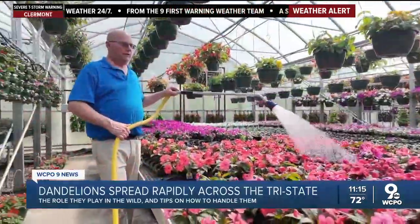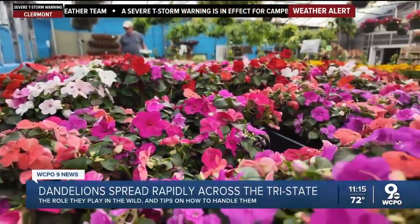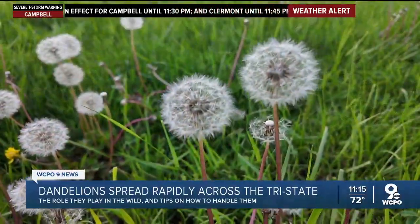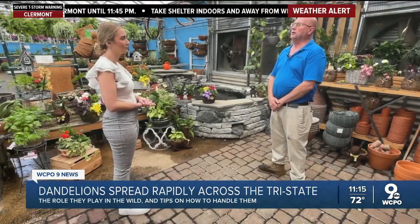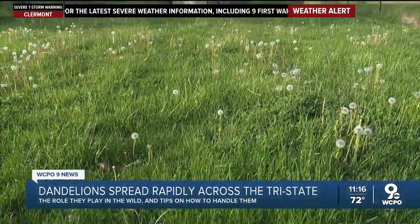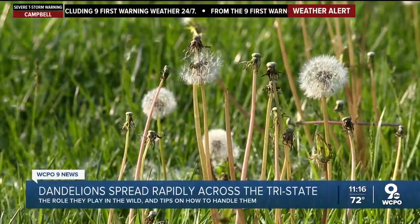Ron Robin, the third generation owner of Robin Florist and Garden Center, explains why the tri-state is seeing more dandelions this year. He says a lot of it is wind from recent storms and increased rain, which is causing more dandelions to grow. The rain also causes grass and weeds to grow quicker, meaning people mow their lawns more, spreading more dandelion seeds.